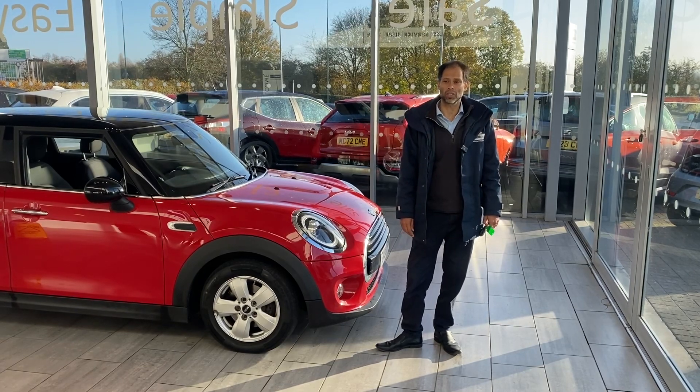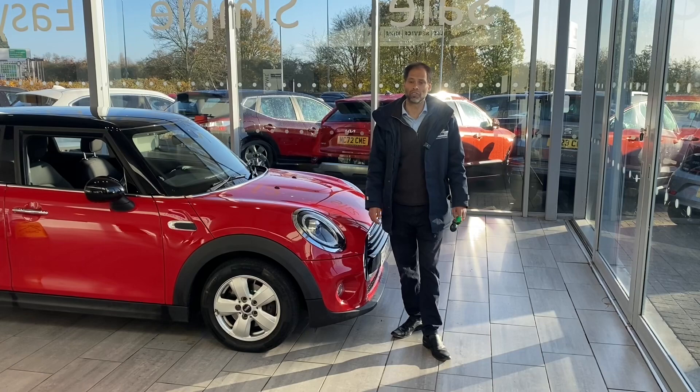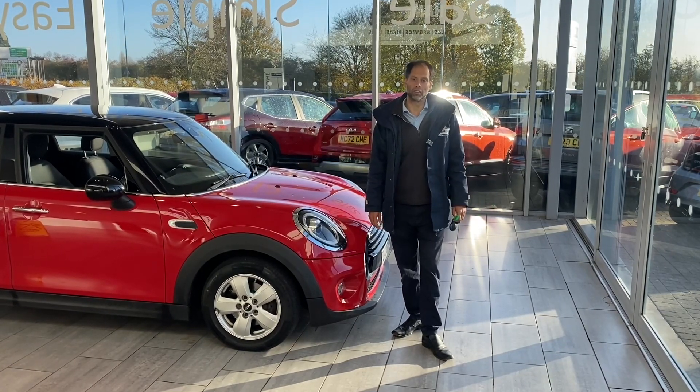If you want us to deliver the car to you, within a 50-mile radius from Tame Cars it's completely free. If you're further apart, it's not a problem — we can work something out for you.